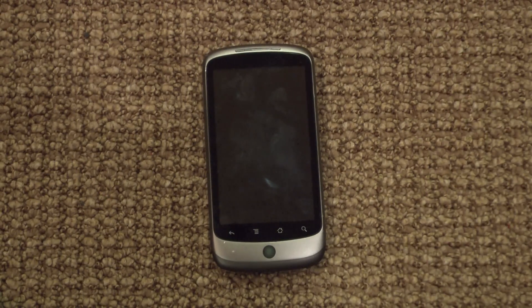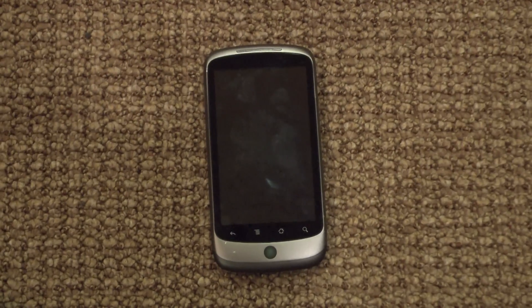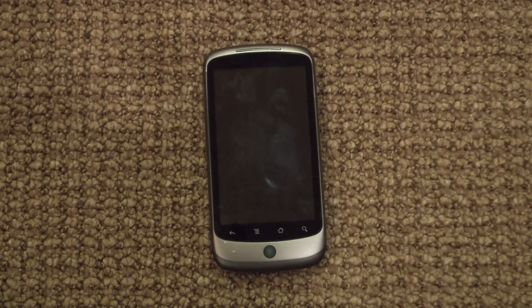Hi, this is Michael from TeensTech.com, and here I'm going to do a little quick update on Froyo 2.2, which is the new Android right after Eclair.